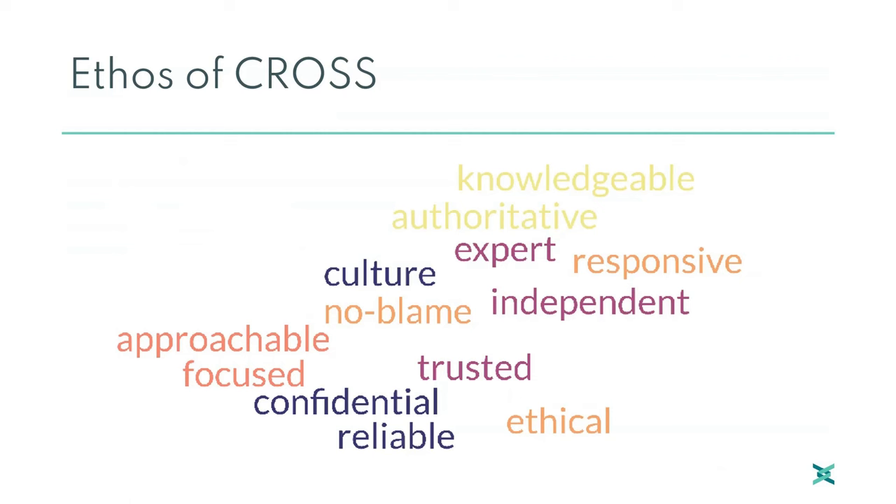At CROSS, we collect information from confidential reports and from events in the public domain to maintain a continuing review of safety matters. Here's the ethos under which we operate — in no particular order, they set out the background of what we try and do. Some of the collapses we're now going to look at are from CROSS files, and others are from media reports.